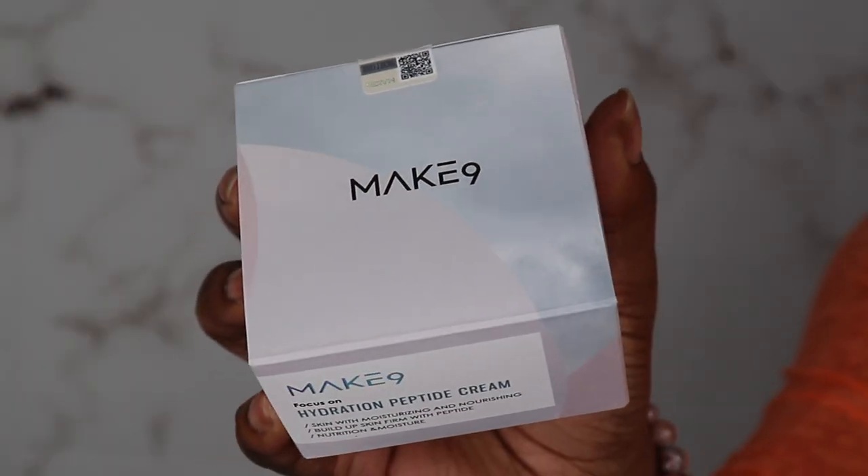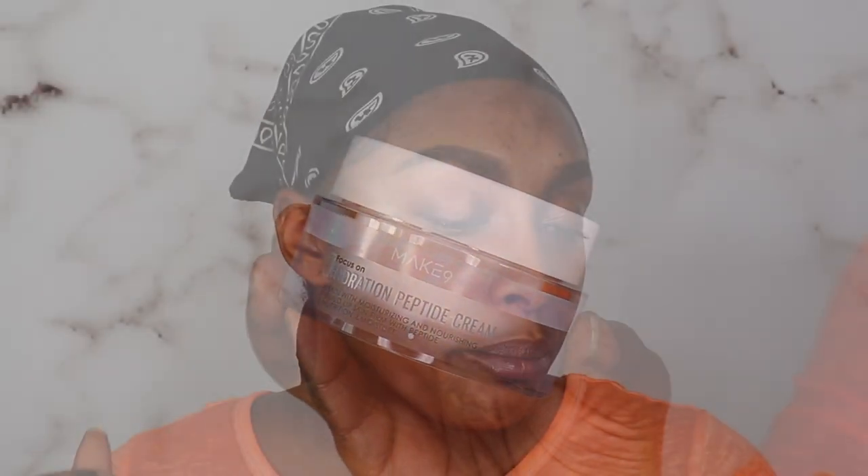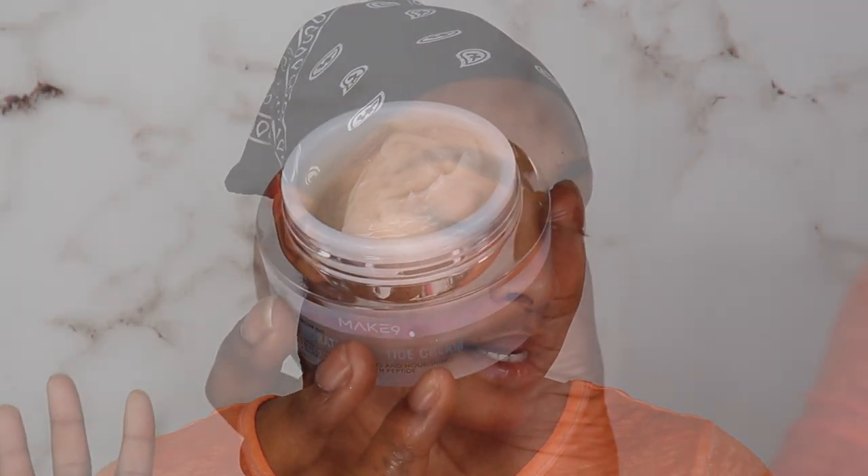We're going to move on to the Make Nine Hydration Peptide Cream. This cream claims to moisturize and nourish, and build up your skin firmness with peptide. It smells like cotton or baby powder — a very light smell. I just dabbed a little bit and we're going to moisturize. Oh my god, this feels so soft — my hands are so soft and velvety. This cream feels very very soft and velvety.